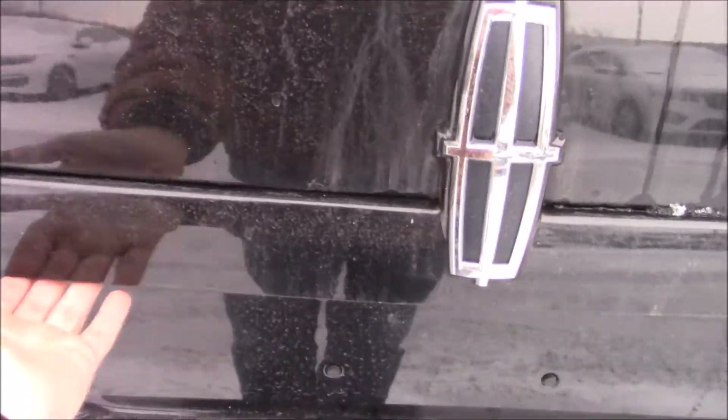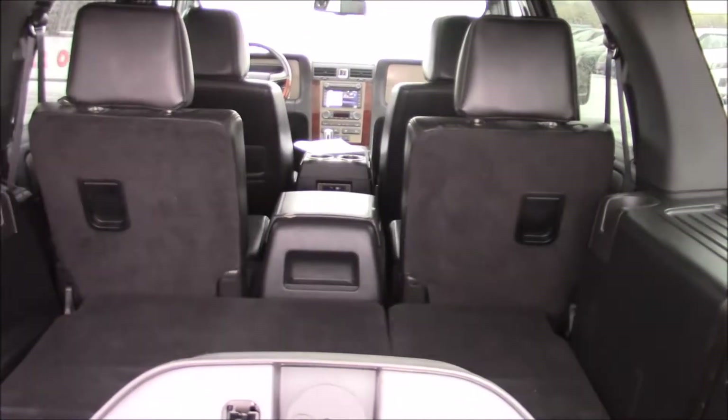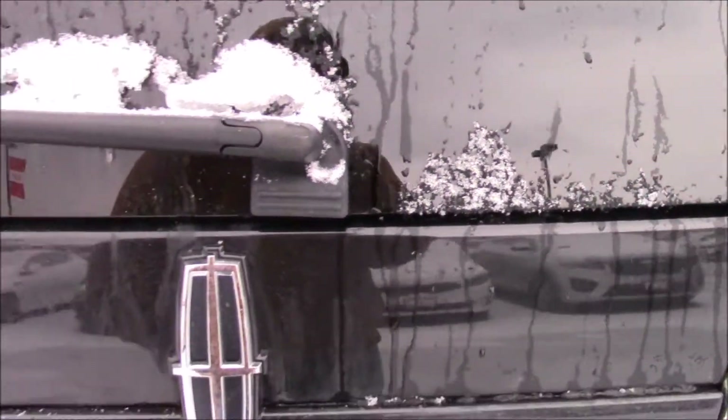The glass one is right over here. Open up the glass and you'll see it's perfect for loading groceries in and such. Close that up.